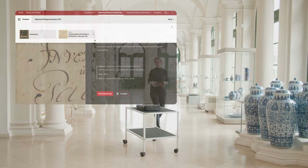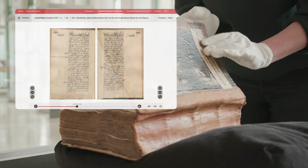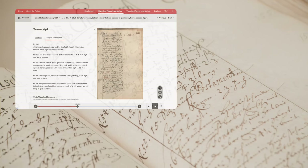The historical palace inventories catalogue publishes the complete historical palace inventories of 1721 and 1779, and these will be presented for the very first time.